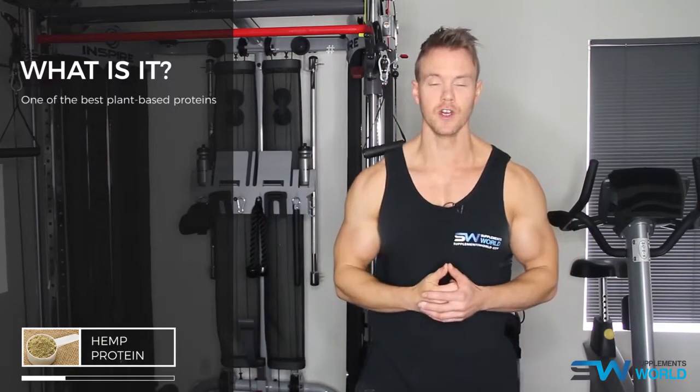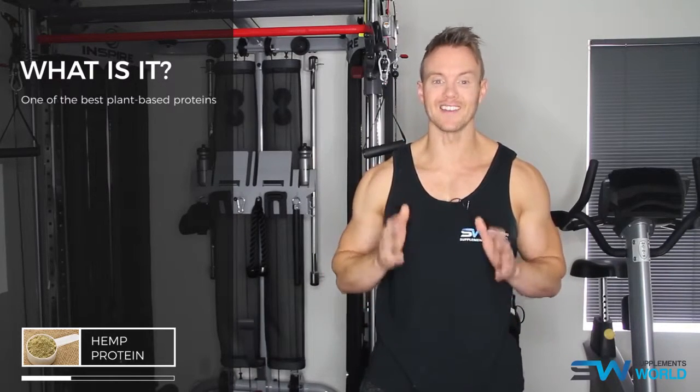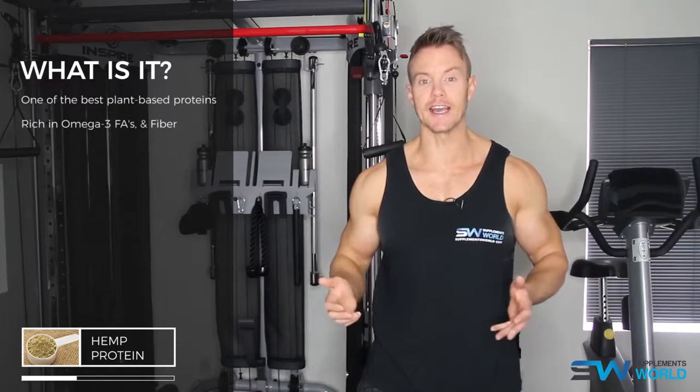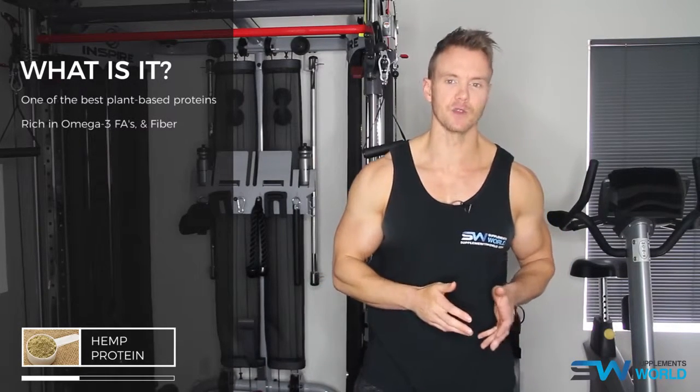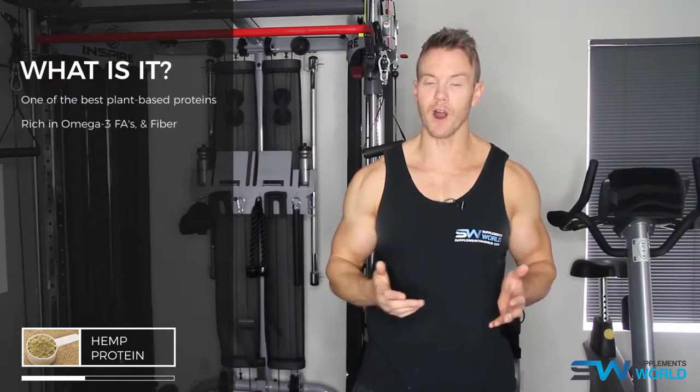It contains at least 20 different amino acids. It's also rich in omega-3 fatty acids including GLA, gamma linoleic acid, which is often hard to obtain through a regular diet. It's also high in fibre.